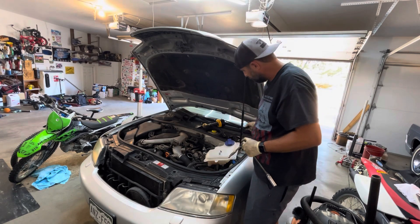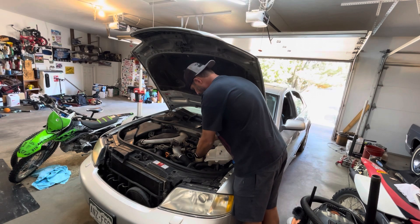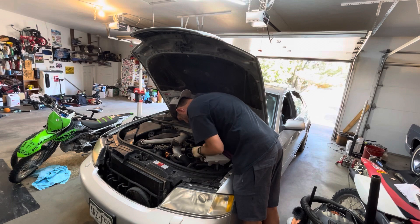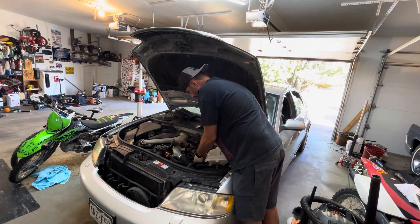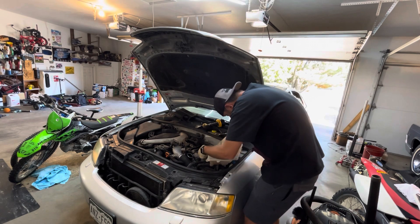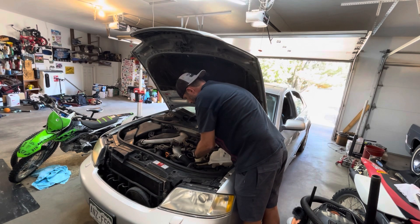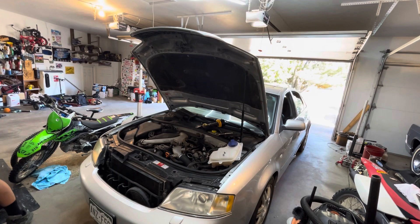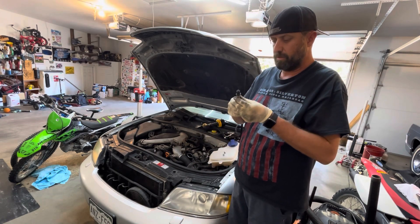Once the coil pack is out, the boot just comes off. I've got an extension here with a 5/8 spark plug socket — a little bit too long of an extension, but we'll make it work. The plug actually was not that tight, which is interesting. It wouldn't come out with the socket, so I used a magnet tool, and it looks like we've got a pretty wet plug.